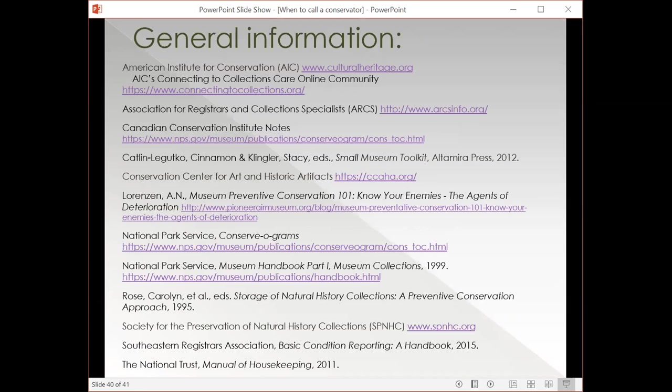I've listed a lot of resources: the top one is the American Institute for Conservation at culturalheritage.org — mentioned that several times. They have a group called Connecting to Collections Care, which hosts webinars and informational sessions online and has lots of great resources for thinking about collections care and conservation. ARCS — the Association for Registrars and Collection Specialists — is another good one. If you're attempting to work on objects, the Canadian Conservation Institute notes and the National Park Service Conservograms are super helpful — they have guidelines on things like picking tools for environmental monitoring, picking good data loggers, and things like that. They're available through those two bulletins and have more resources than you might expect.